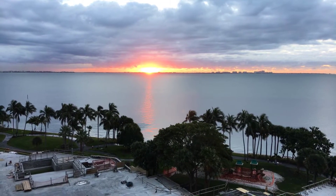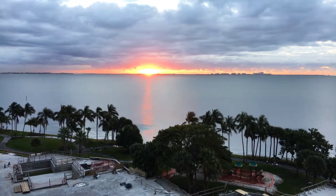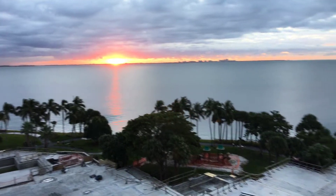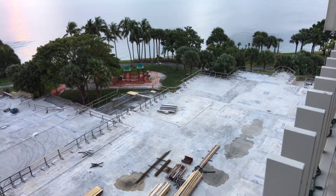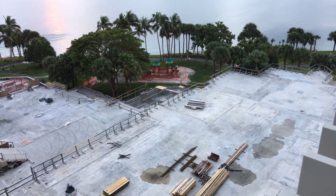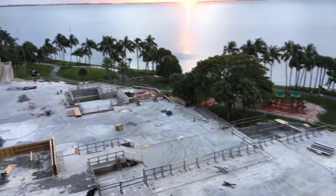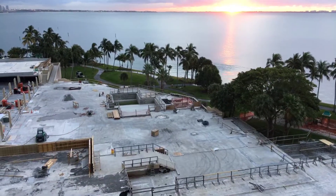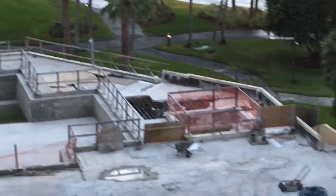Today's date is January 31st, 2019. Inspecting the deck — you can see a lot of open space and rebar work going on. There by the tree, by the jacuzzi, they opened up a big piece in there.